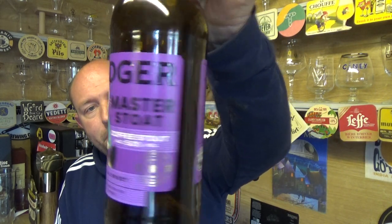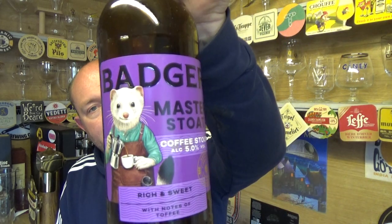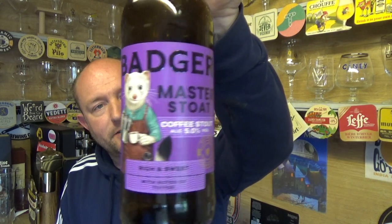Very very smooth to drink. Yeah, I'd recommend that one from Sainsbury's — Badger Brewery, their Master Stout. Rich and sweet with notes of toffee, 5% ABV. That is quite a nice supermarket stout. See you on my next one, cheers.